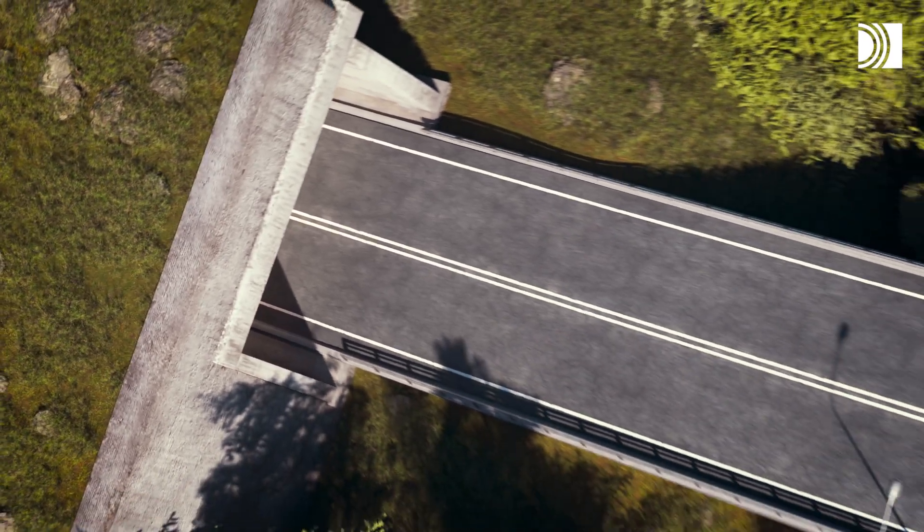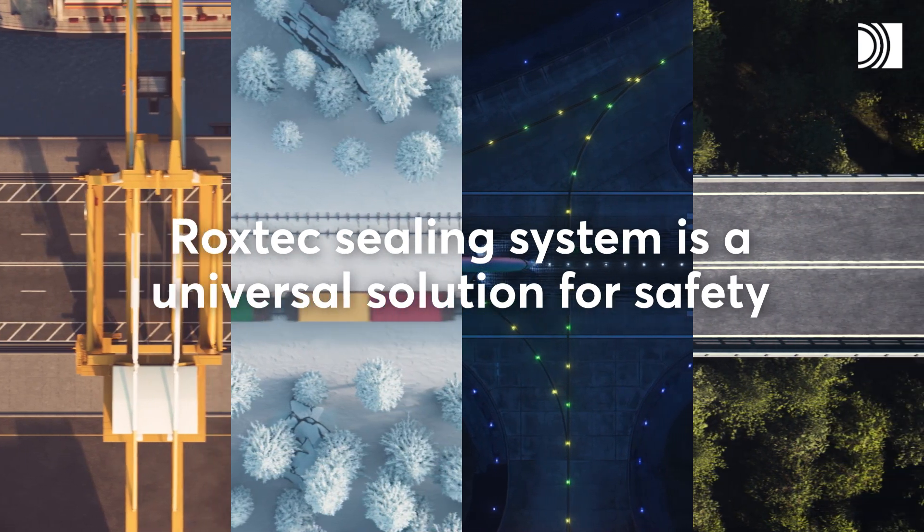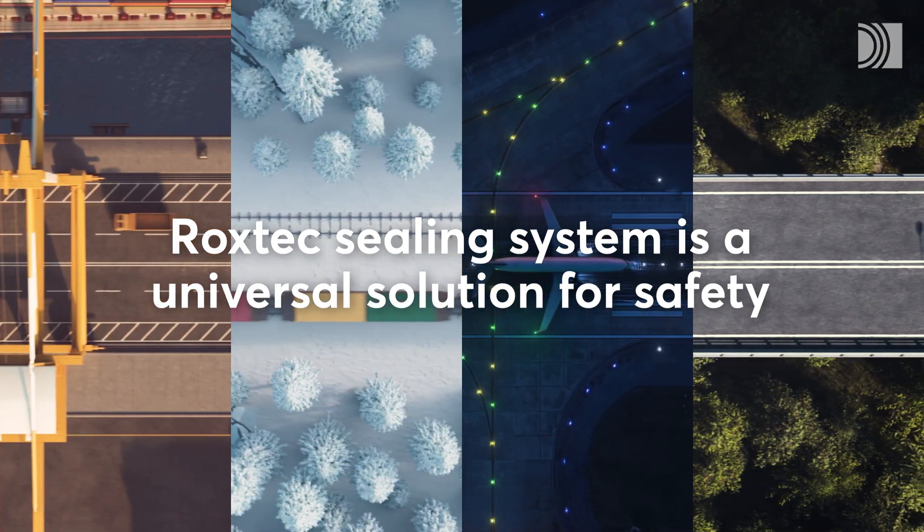As you can see, the Roxtec sealing system is a universal solution for safety, available all over our planet.